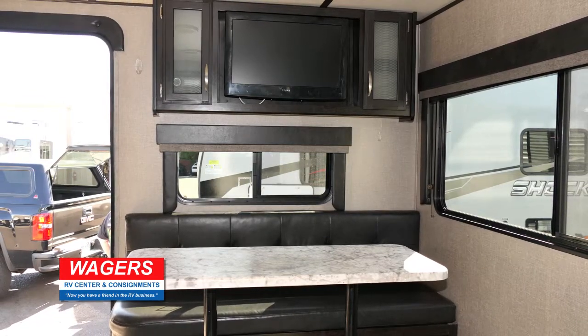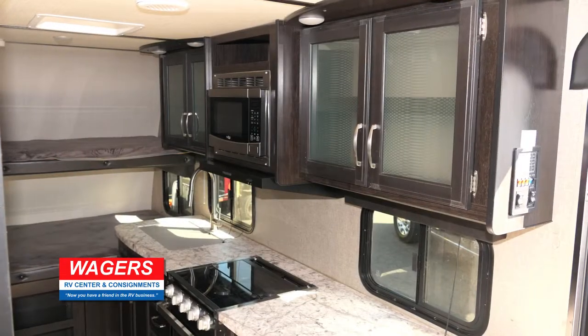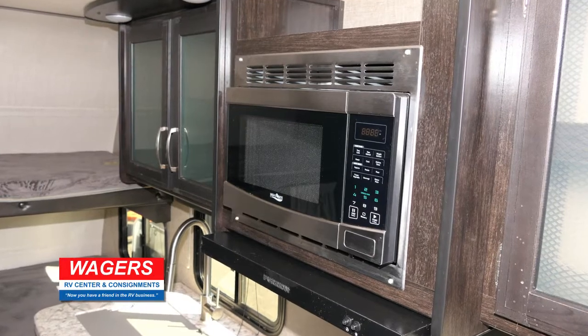Here's a booth with a table and a TV above. The kitchen has a stove, oven, microwave, and refrigerator, and plenty of storage space all around.